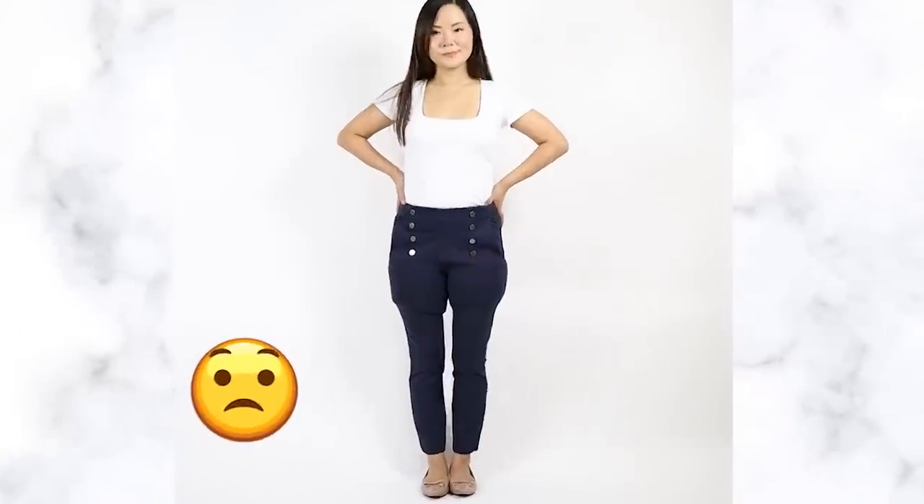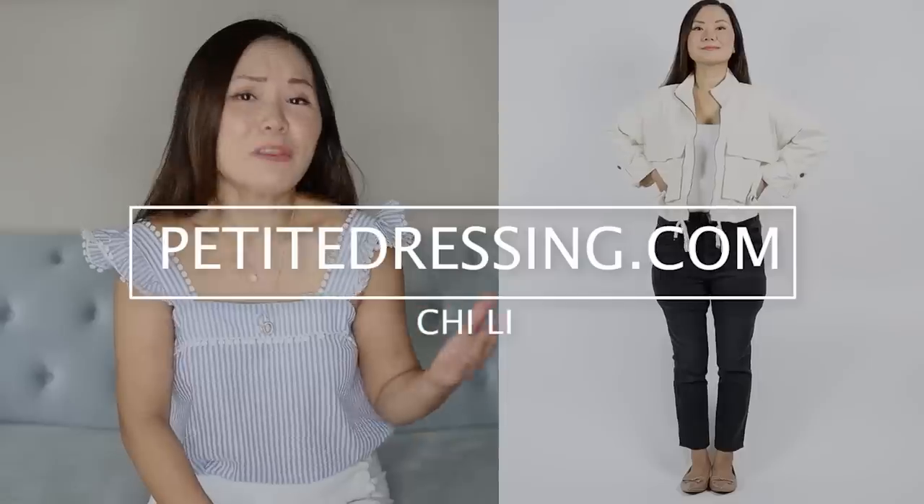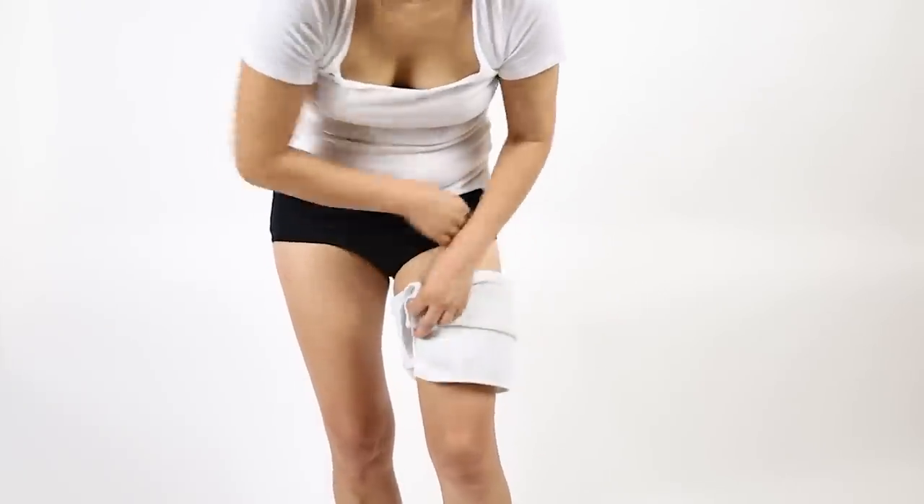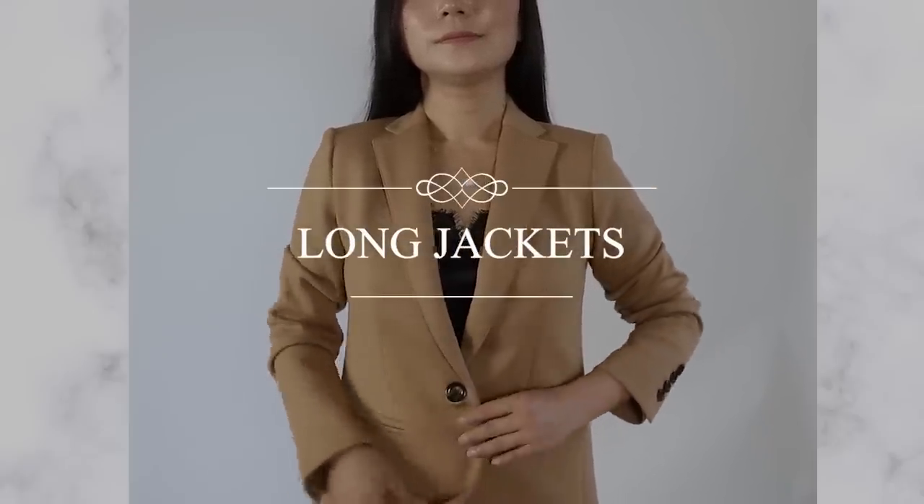The best and worst styles if you have thicker thighs. Hi, my name is Chi. If my thighs look exaggerated, that's because they are — for this video I am sticking towels on my thighs just so you can see the visual result better. Now let's get right into it.